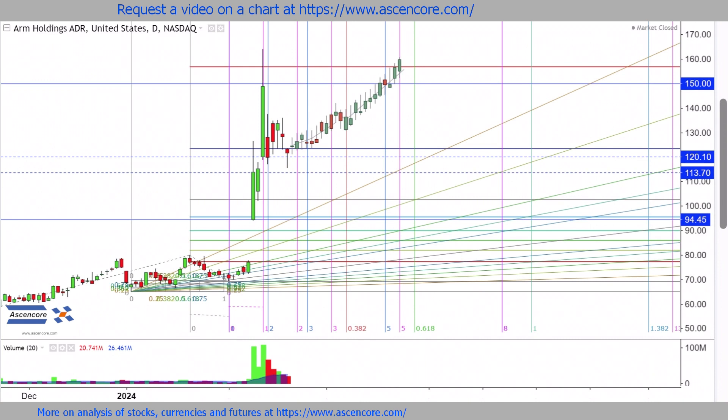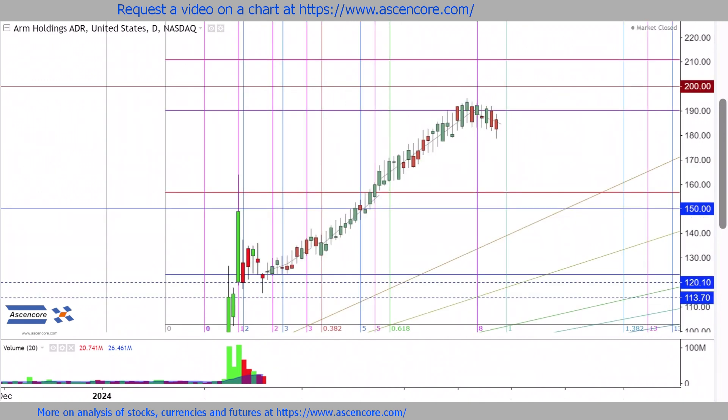So if an upswing does follow today's bull hammer, there can be another attempt at going over 150 relatively soon, and the next major range up here with the extension levels revolving around the 200 boundary.